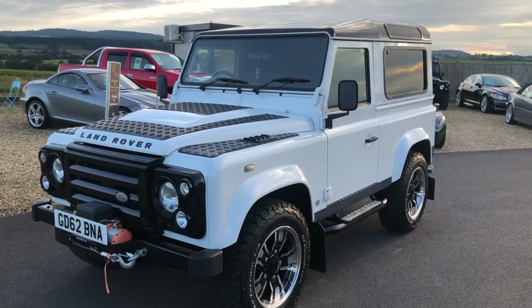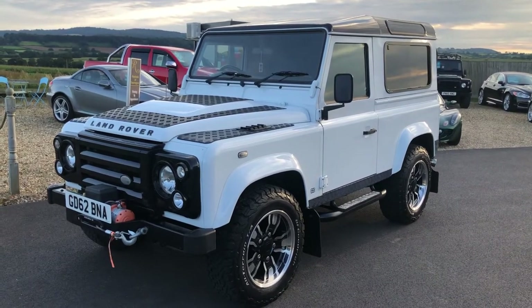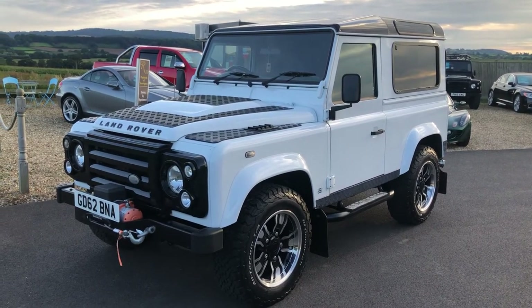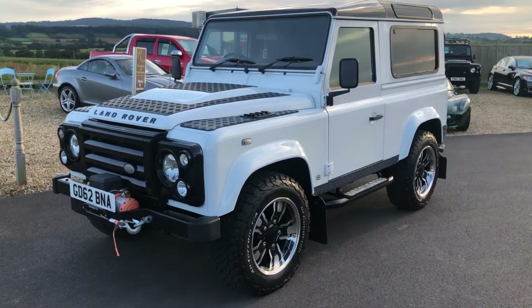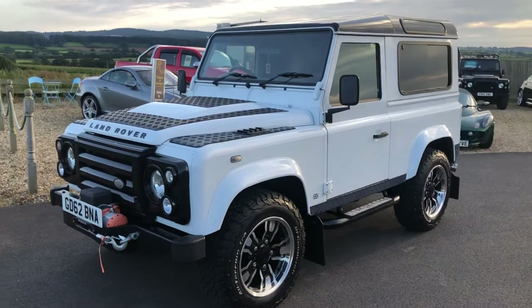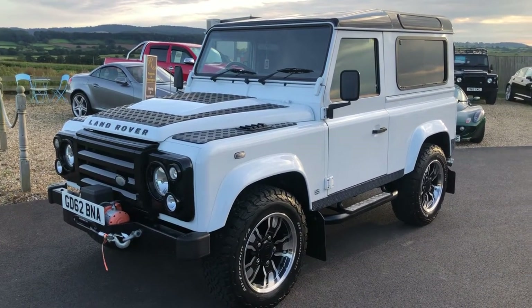Good evening and welcome to Raylands. This evening we're going to have a stunning and very beautiful Defender 90 — Defender 90 XS — finished in a beautiful gloss white, Fuji white.